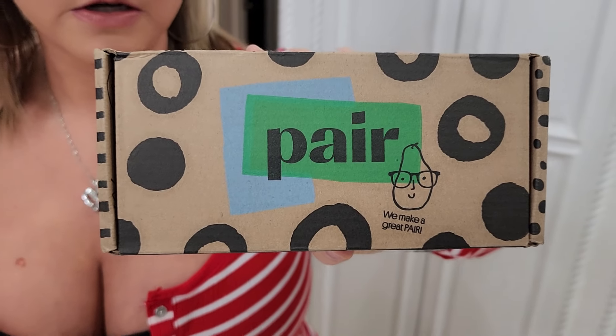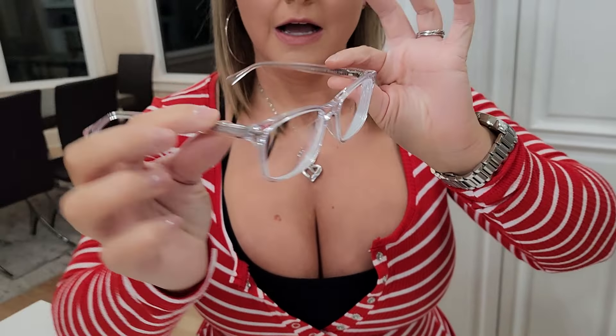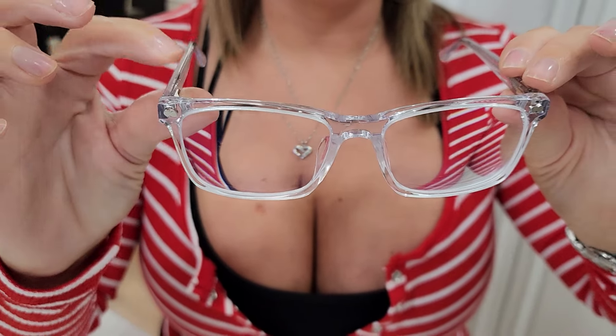There are different types of frames that you can purchase — I think I saw like seven to eight. I actually chose one that's called the Kirby, and these are it. You can pick the color frames you want; I actually went with clear.